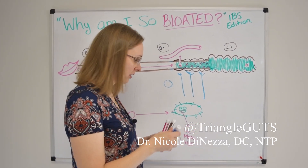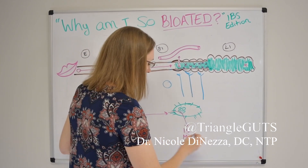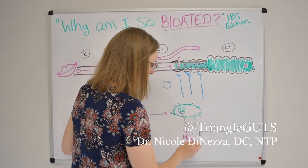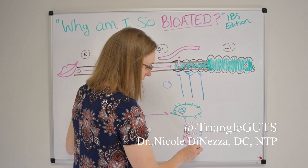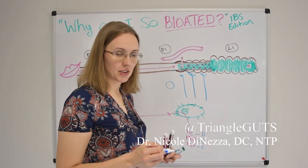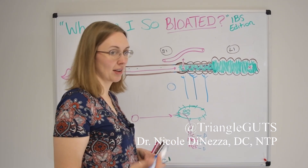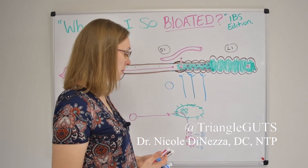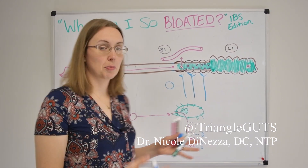As far as bowel movements go, most frequently — although these are not hard rules — hydrogen will usually cause diarrhea, methane will usually cause constipation, and hydrogen sulfide is thought to more so cause diarrhea. But again, these are not rules of thumb. I have had patients with hydrogen-dominant SIBO who have constipation and methane-dominant SIBO who have diarrhea.